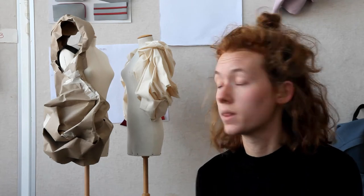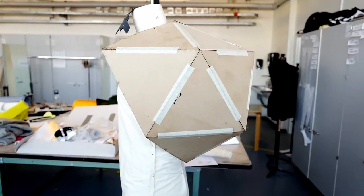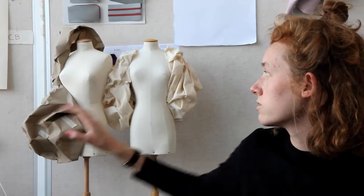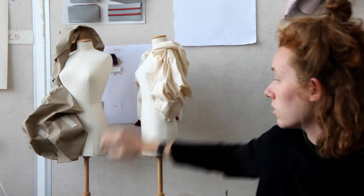We use mock-ups a lot for getting the shapes right. We've been prototyping. We learned how to drape on a body, which was really new. This is mostly for just getting the shape of the bag — like how it's supposed to fold, how the draping is supposed to be.